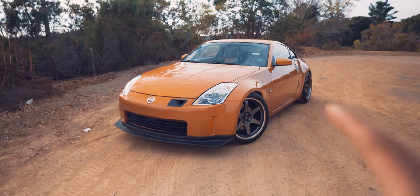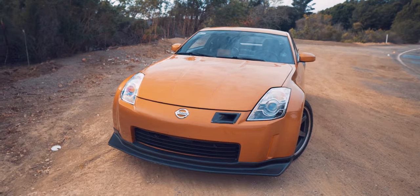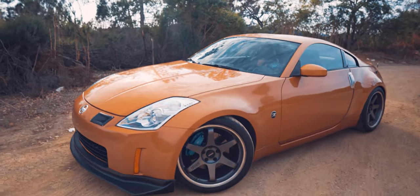This is a 2005 Nissan 350Z. It has a 287 horsepower VQ35DE motor. I bought this car in 2019 - I want you to guess how much I got this car for, and we'll reveal that with the total at the end of the video.